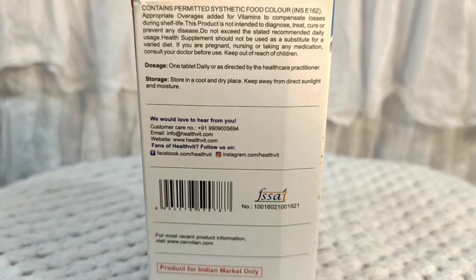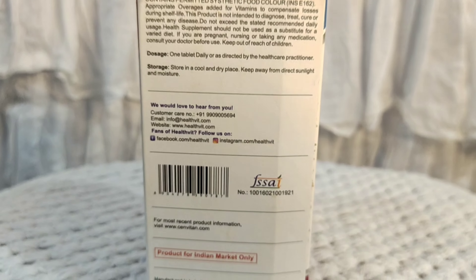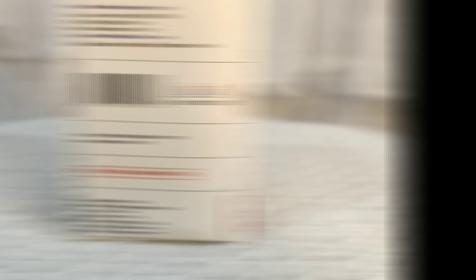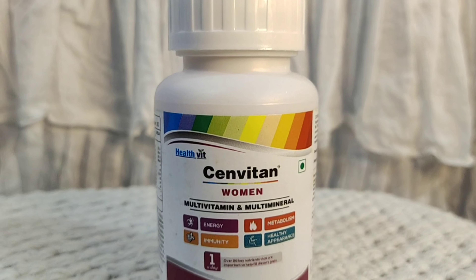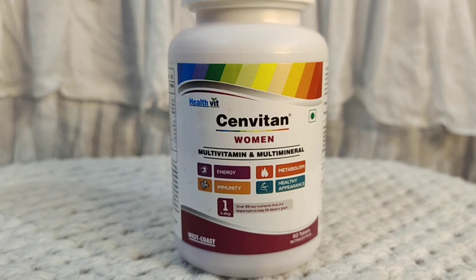And there are many minerals in this bottle: calcium, magnesium, iron, zinc, silicon, copper, iodine, chromium, and selenium. These minerals and vitamins are very helpful to keep our body healthy.